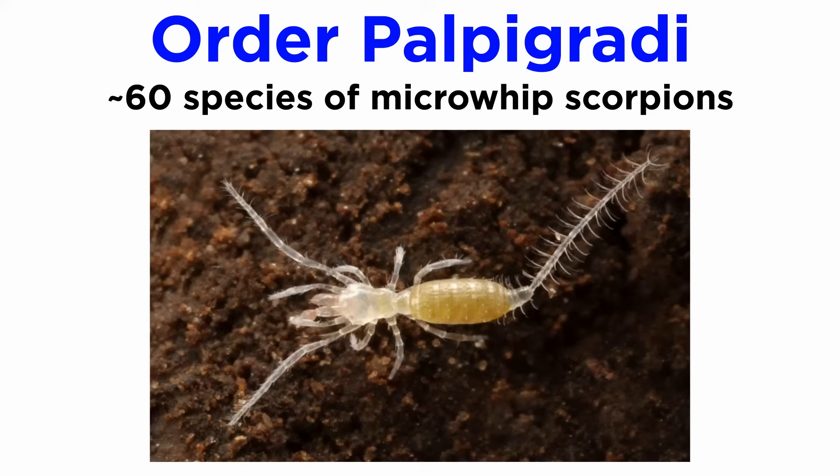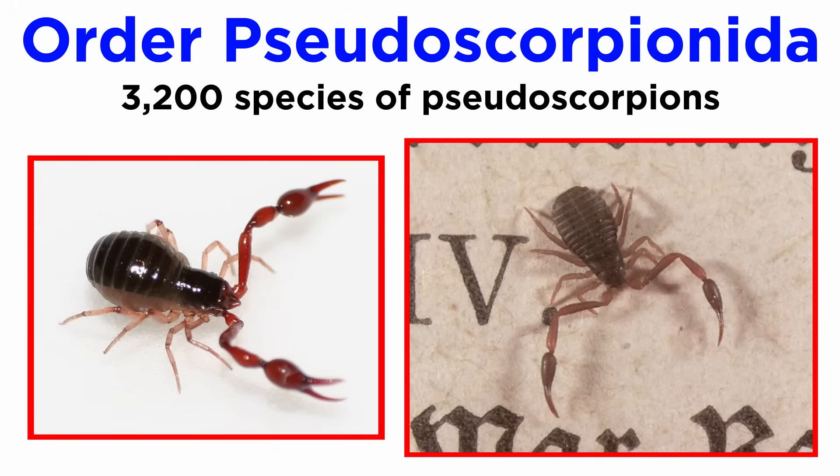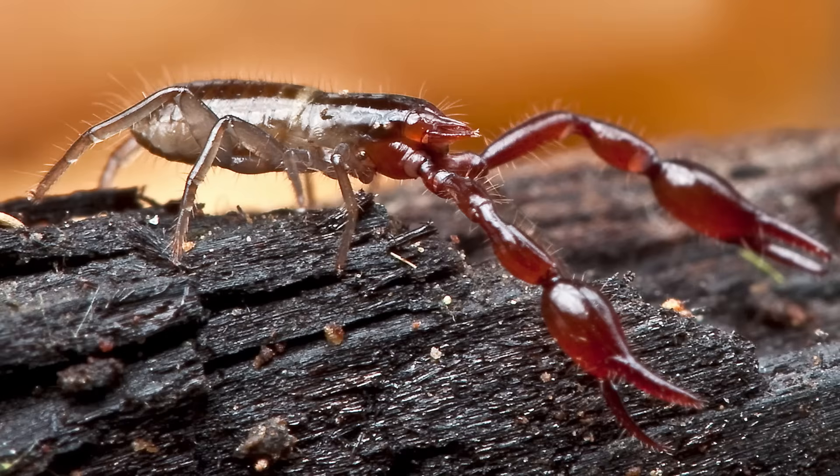Order Palpigradi includes about 60 species of microwhip scorpions, all of which are 3 millimeters in length or smaller, and make their homes within tropical and subtropical soils. Order Pseudoscorpionida contains about 3,200 species of pseudoscorpions, or false scorpions, also called book scorpions because they can sometimes be found within the pages of old books hunting mites and book lice. Most are 3 millimeters or less in length and live within the top layer of soil and leaf litter on the forest floor.